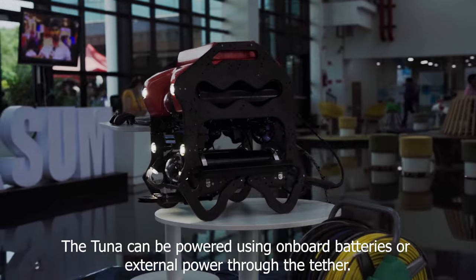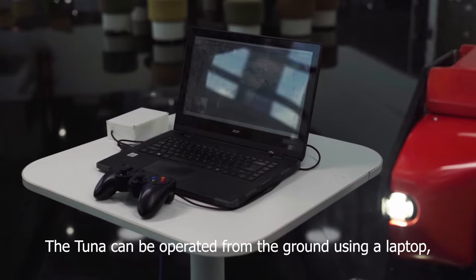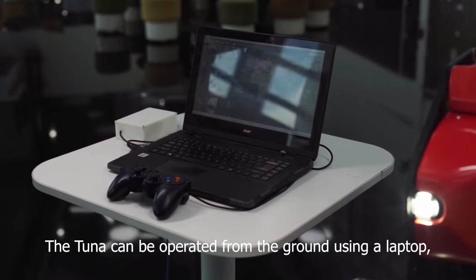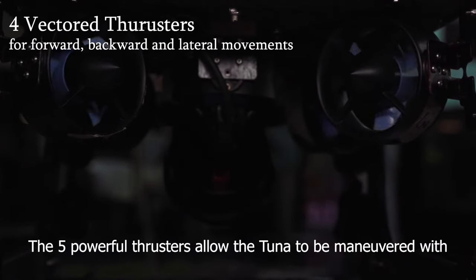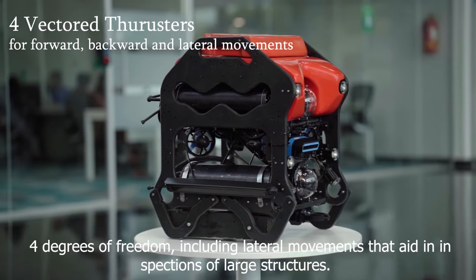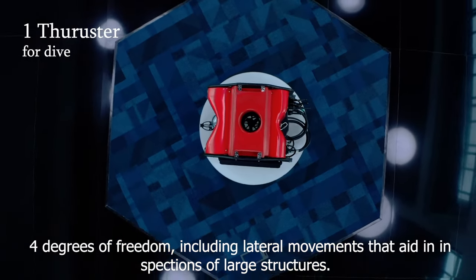The Tuna can be powered using onboard batteries or external power through the tether. It can be operated from the ground using a laptop and can be easily piloted using a joystick. The five powerful thrusters allow the Tuna to be maneuvered with four degrees of freedom, including lateral movements that aid in inspections of large structures.